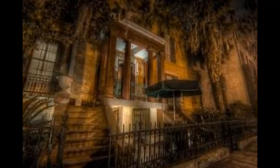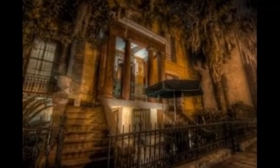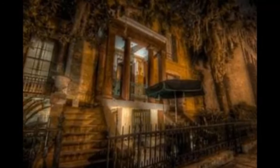The Sorrel-Weed House was first opened to the public in January 1940 by the Society for the Preservation of Savannah Landmarks. This society later became the Historic Savannah Foundation.